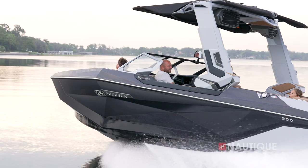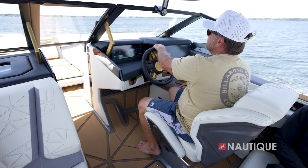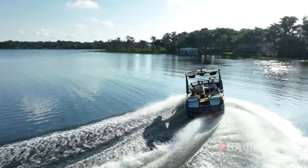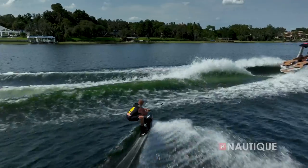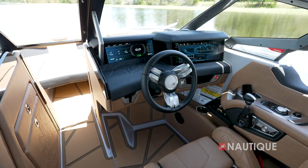These all-new models are the highest echelon in the Nautique lineup, and this is true in terms of both luxury and performance. What you get in the Paragons is the highest performing wake surfing and wakeboarding boats on the market that also have a more luxurious feel than anything else you'll step into.